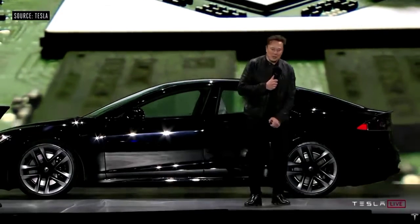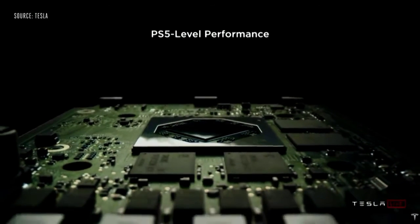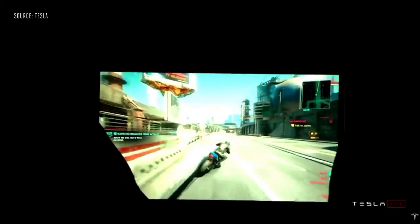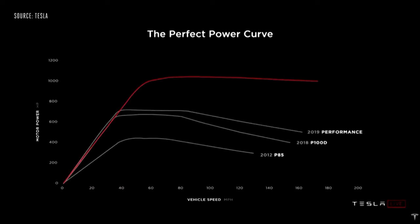It's not PS4, it's PS5 — it can play Cyberpunk. This really illustrates the difference: it maintains 1,000 horsepower all the way up to 200 miles an hour.